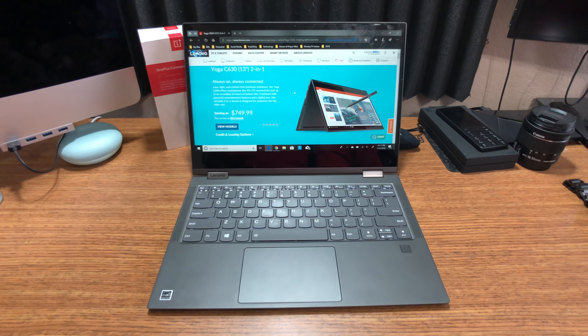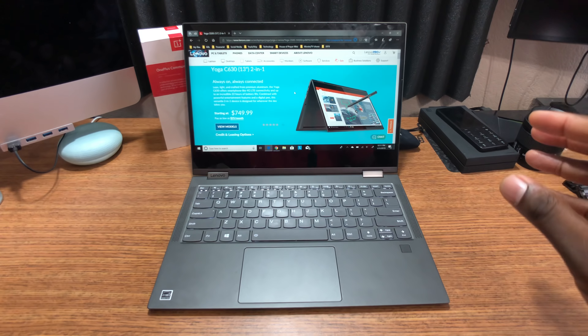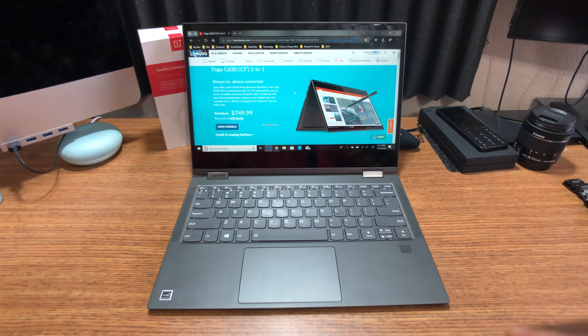Hey guys, welcome back to another video. It's your man Jay. So either this laptop is doing very well or it's doing very bad.